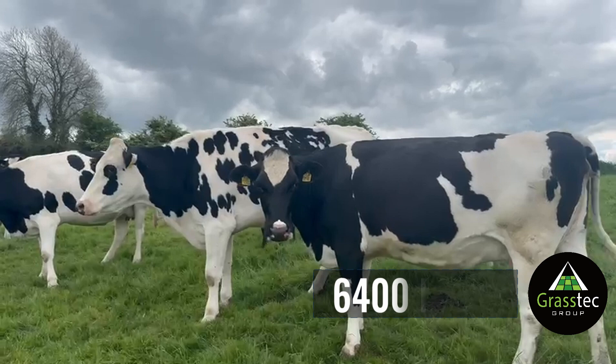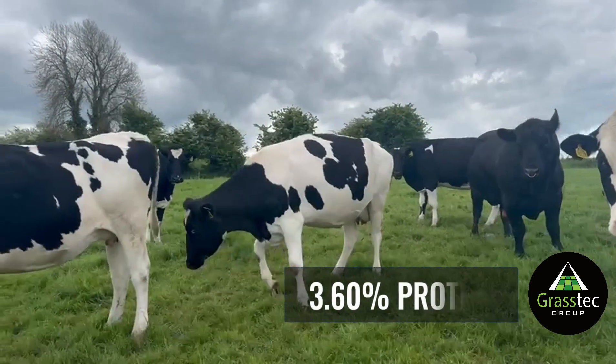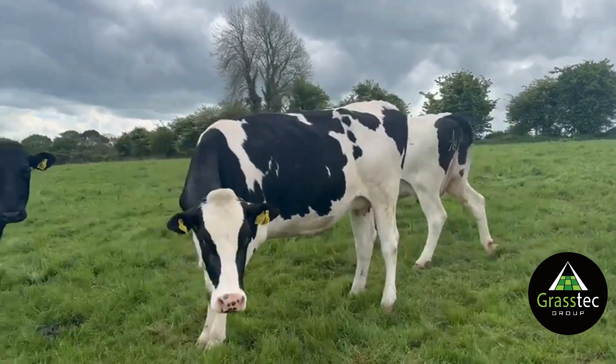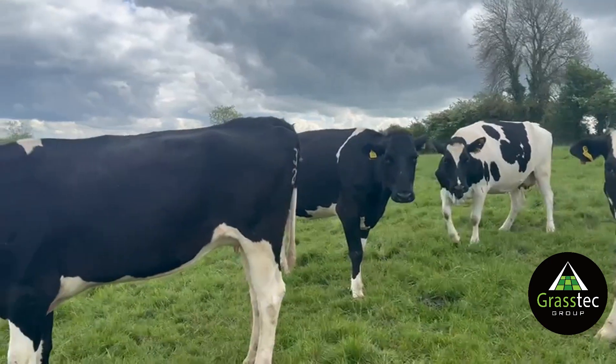You're looking at a 600 kilo average mature liveweight cow, and that would have been producing over 500 kilos of milk solids on roughly three quarters of a ton of concentrate.